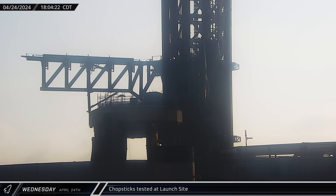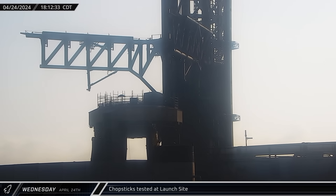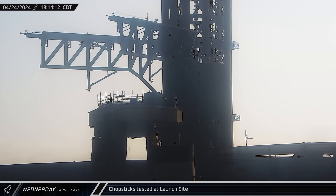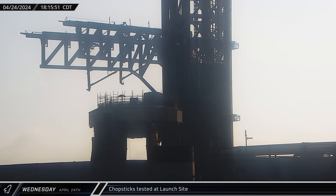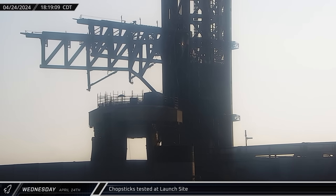That evening, with SpaceX working to make the chopsticks catch ready, the chopsticks were seen undergoing a fresh round of testing. While the catch attempt won't occur on Flight 4, it seems possible that SpaceX might try to perform a catch simulation with the arms during this launch.